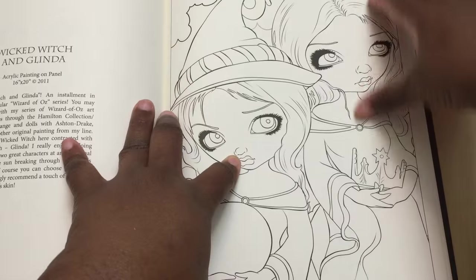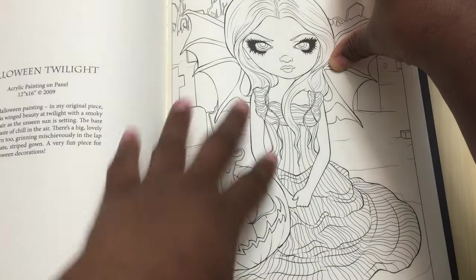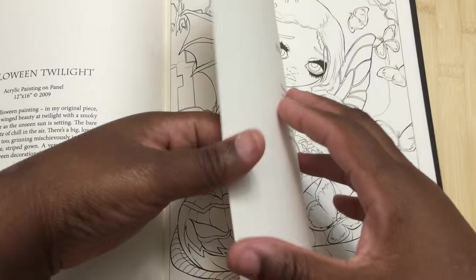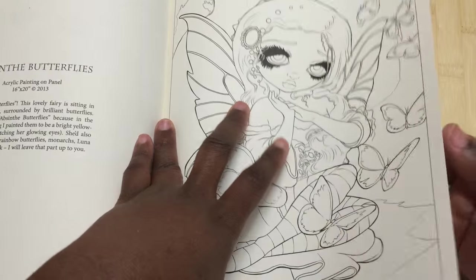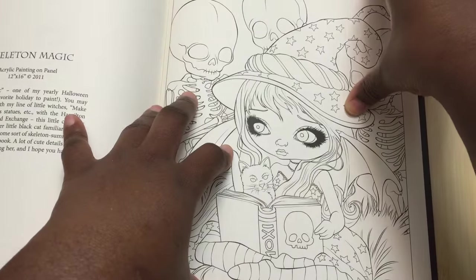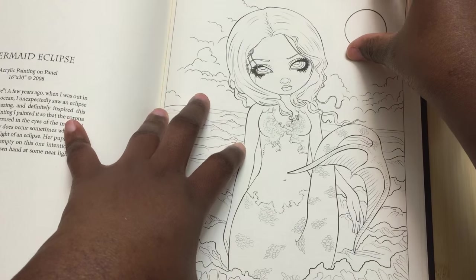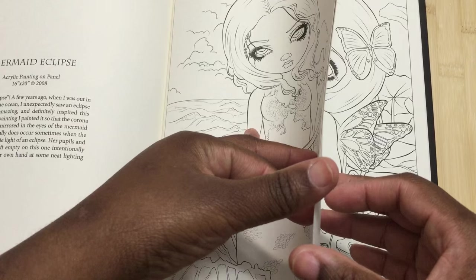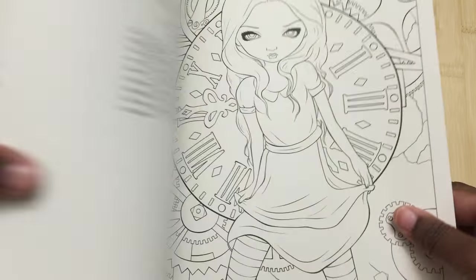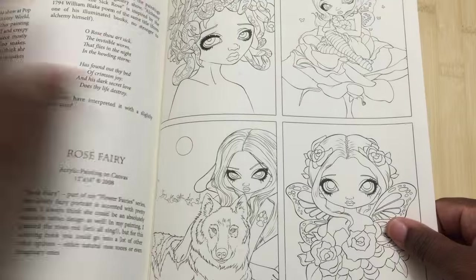The paper is really really thick — this is another thick artist paper that we're starting to see more and more books provide. I've been asking for this since I started coloring, so I'm glad that more and more companies are giving us this thicker paper.